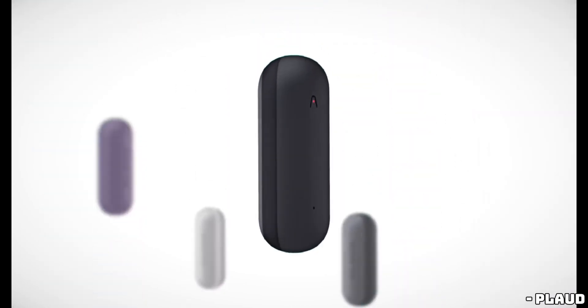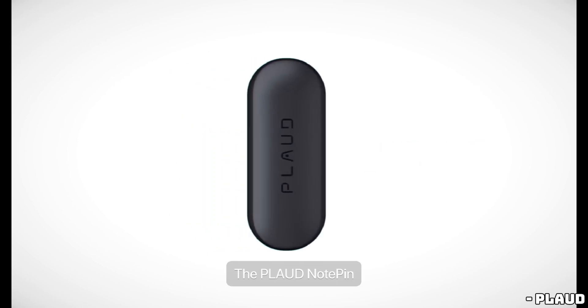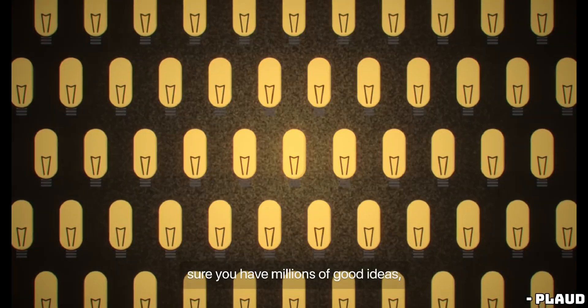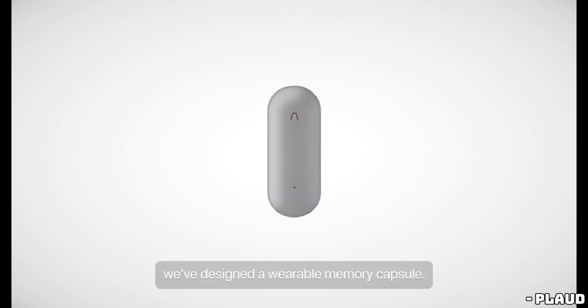Today's topic is the latest AI gadget on the market, the NotePin by Plaud. This pill-shaped voice recorder is designed to transcribe, summarize, and extract important information from audio. But is it really worth the $169 price tag, especially when smartphones can already perform many of these tasks? Let's explore.